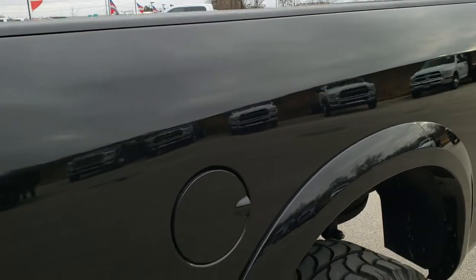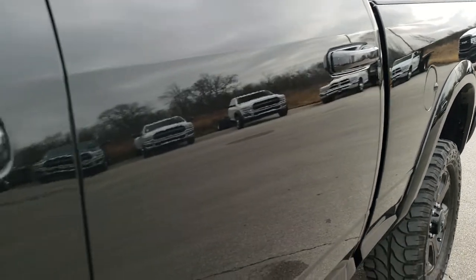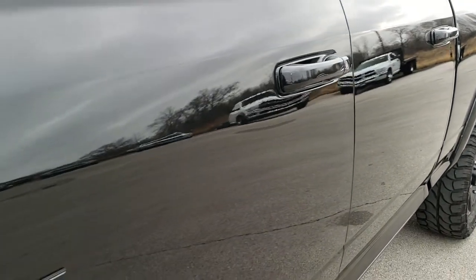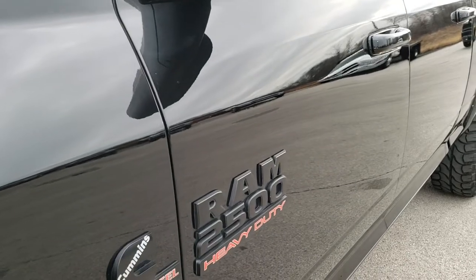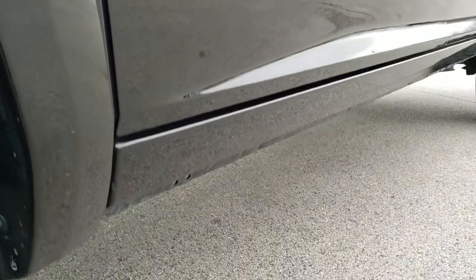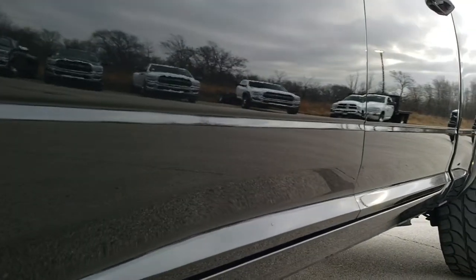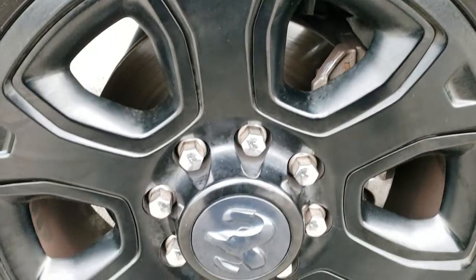We shoot all of our videos in 1080p 60 frames per second, so if you have HD capabilities on your computer, tablet, or smartphone device, turn them on right now because it is like you're right here looking at the truck with me — definitely your best way to check out the vehicle before seeing it in person. And if you want to check out more pictures of this truck, in the upper right hand part of your screen is a link right to our website to check out all the photos.